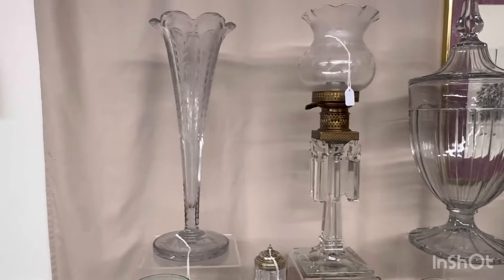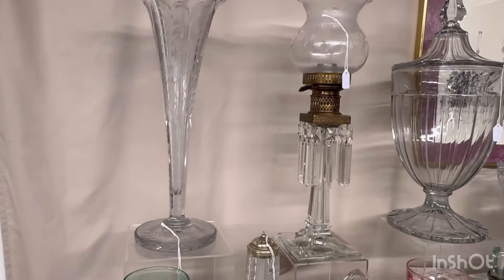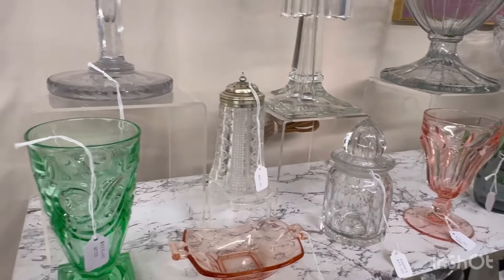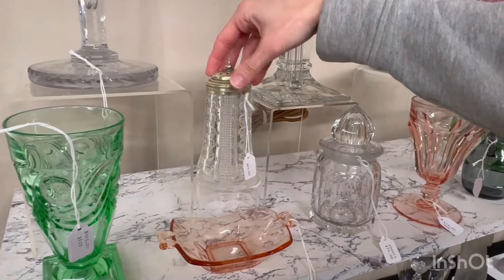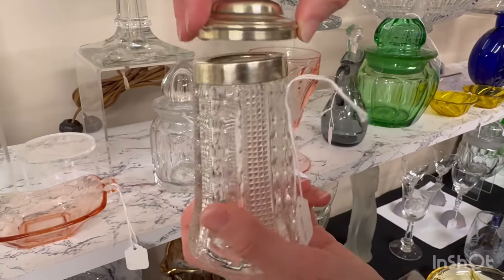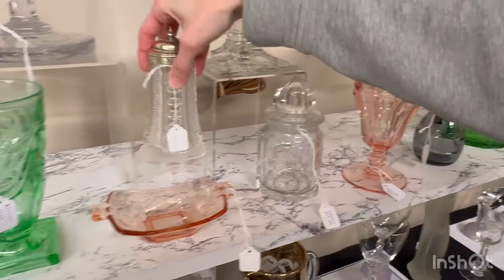Next we have a glass Bible that was produced by one of the workers. They make these as gifts, I believe, for kids that get baptized. This one says Celia on it and it has a small itty-bitty flake here on the corner. It's $475.